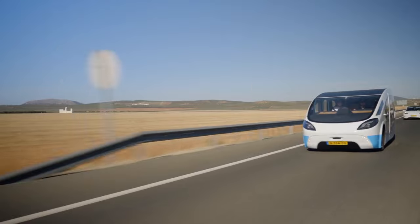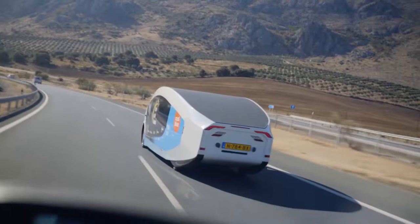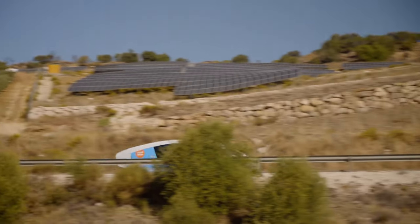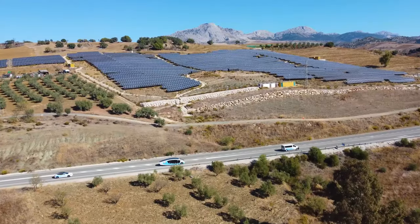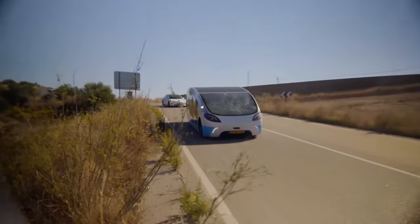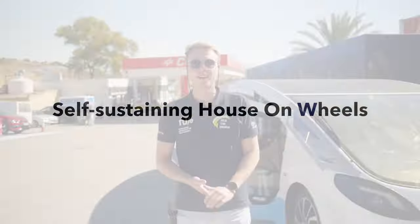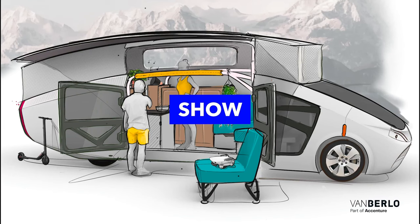It is entirely powered by solar panels on its roof, making it independent of charging stations. The team behind Stella Vita was able to think outside the box and expand on the ideas that make this vehicle truly one-of-a-kind. The Stella Vita is the world's first solar-powered house on wheels, making it an exciting addition to the world of camping and travel. With its self-sustaining capabilities, it offers a unique and sustainable way to explore the world.